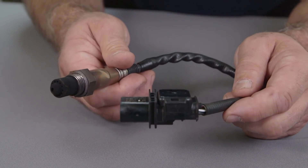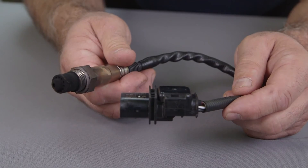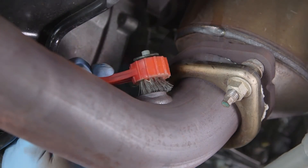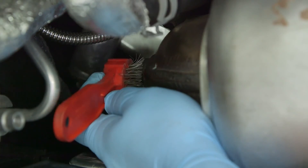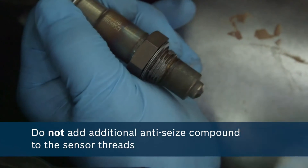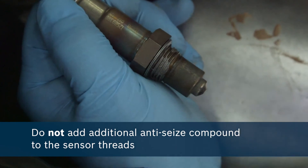When inspecting worn oxygen sensors, look for obvious contamination including coolant, oil, or black soot. A new sensor will not help a worn out engine. Before you install a new Bosch oxygen sensor, be sure to clean the threads in the exhaust pipe after removing the old sensor. Do not add any additional anti-seize compound to the sensor threads, as Bosch adds a calibrated amount to its oxygen sensors during the manufacturing process.